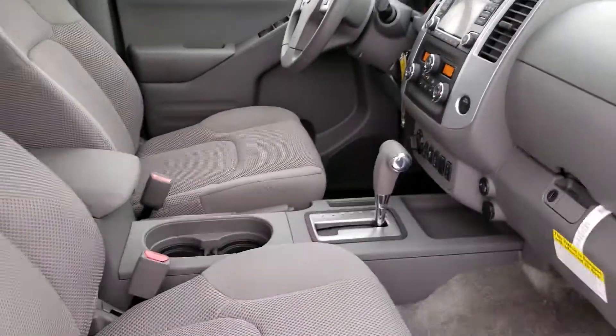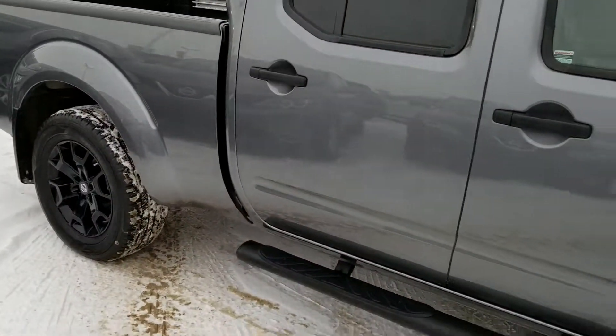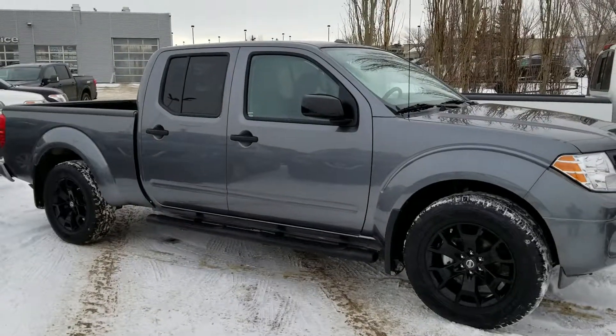I mean, a really nice truck. V6, 4-liter engine, 260 horsepower, towing capacity about 6,000 pounds. Let's make it work. This is Peter from Sherwood Nissan — it's a 2018 Nissan Frontier.